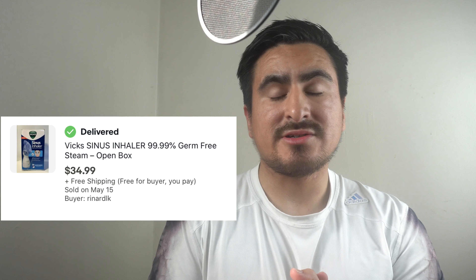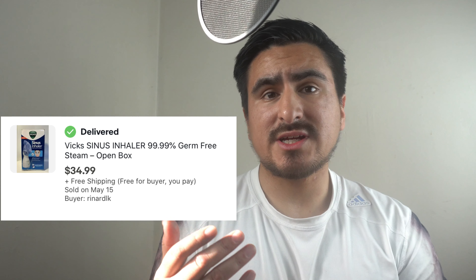Another thing I sold is the Vicks Sinus Inhaler — inhalers are always in the market, so if you come across one in good condition I recommend selling it. Believe it or not, I also sold maxi pads from the brand Always — I sold them overseas to someone in the Caribbean. I sold two or three Always maxi pads, and one sold for $23.99 because it was a large count. If you get them from a liquidation box, post them on eBay — they do sell.